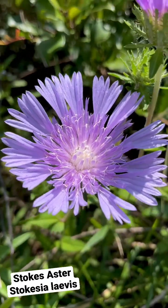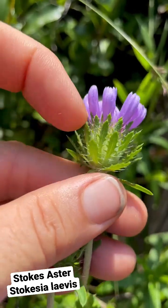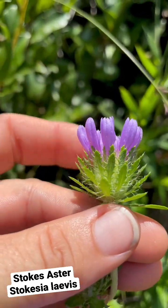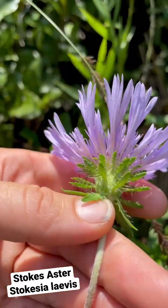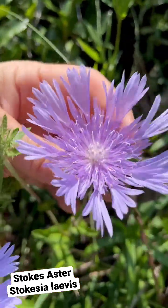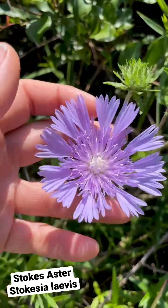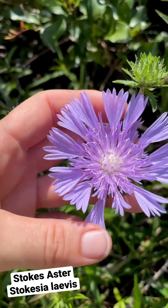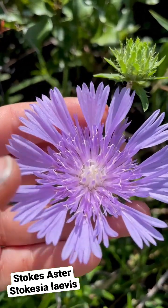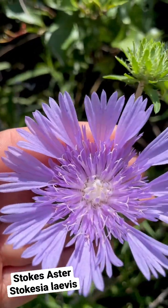Look at that beautiful coloration. The florets are almost similar to a thistle — they're so highly dissected. This is in the Asteraceae family, the Aster family. Pretty much all the plants in the Aster family are super attractive to butterflies, bees, and other pollinators.